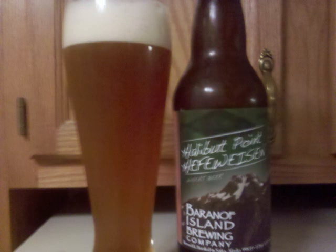The malt is fairly full and smooth. Professor Sudz's letter grade for Baranof Island Halibut Point Hefeweizen is a B+.